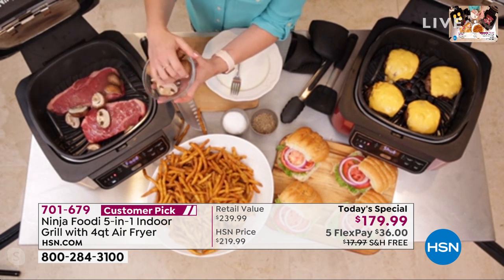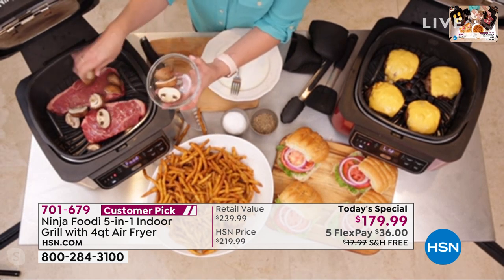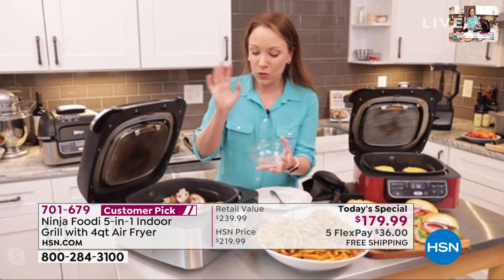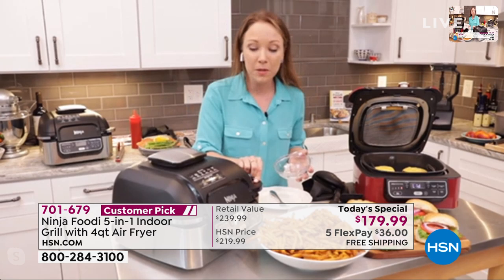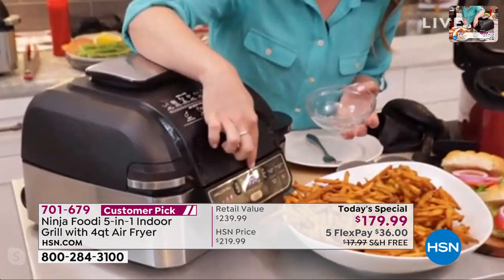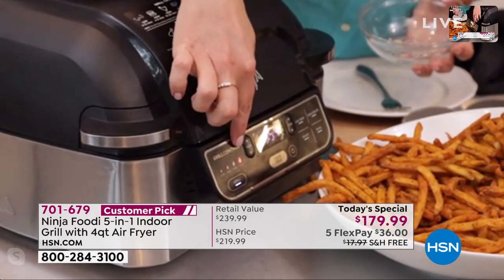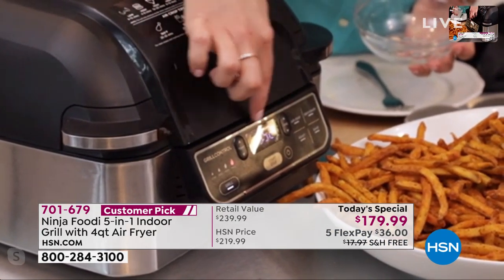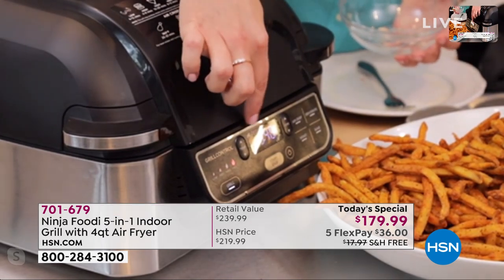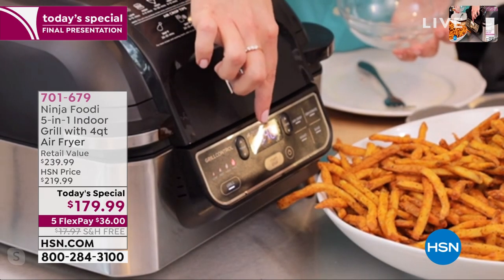You couldn't easily do this on a regular outdoor grill, plus you'd have to contend with weather. It was raining all day yesterday here in Florida, and friends up north had snow. You can grill indoors without worrying about the weather. The front panel says 'add food' - the grill is set to max for the steaks, and I've set the time to 10 minutes, already counting down.